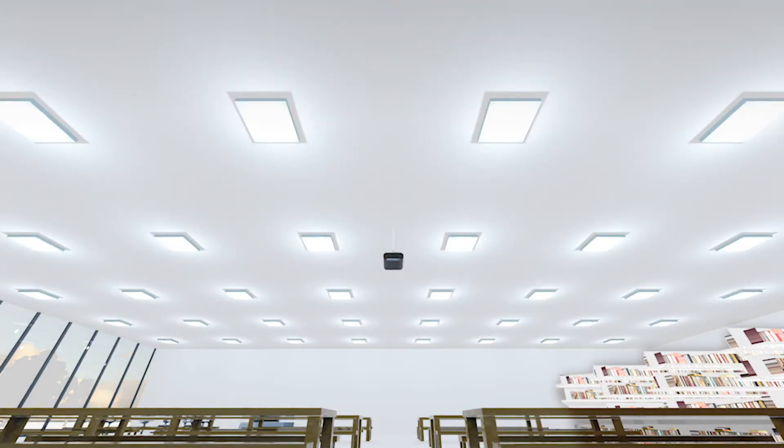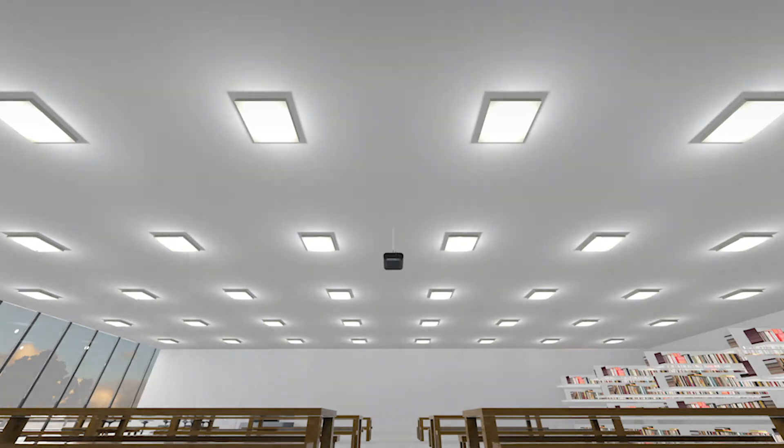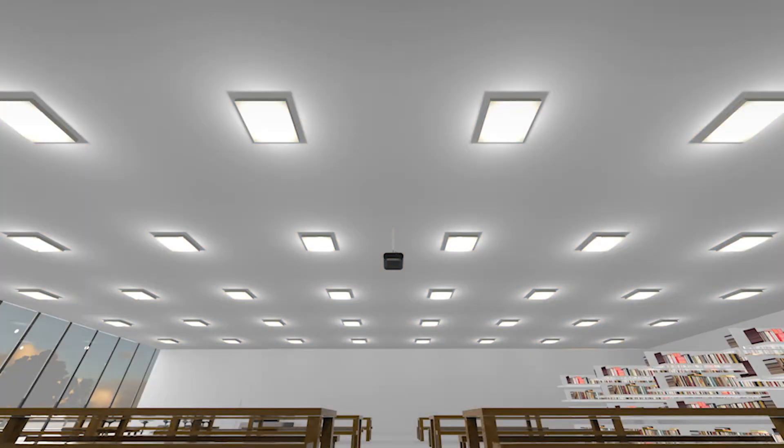DALI64 enables you to control the color temperature of the luminaires to match the natural circadian rhythms. This creates lighting which helps occupants feel more alert on the job, improves mood, aids sleep, and even reduces depression.